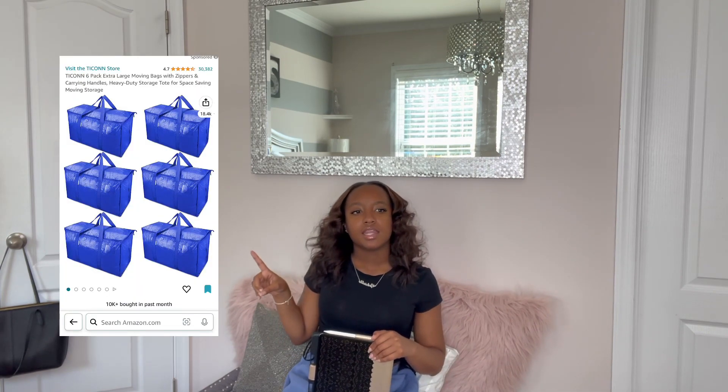Another item I recommend is a closeable bin for your snacks — emphasis on closeable — because this will help with bugs. Also, I recommend big blue bags. I used at least eight of them — I put my clothes, shoes, and purses in there, and you'd be surprised how many items each one fits. I definitely recommend buying them because they're easier to put in your car for transportation.